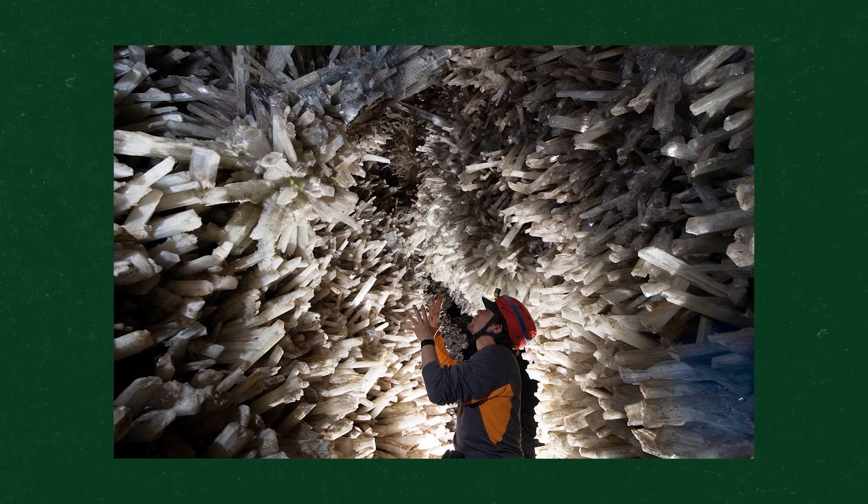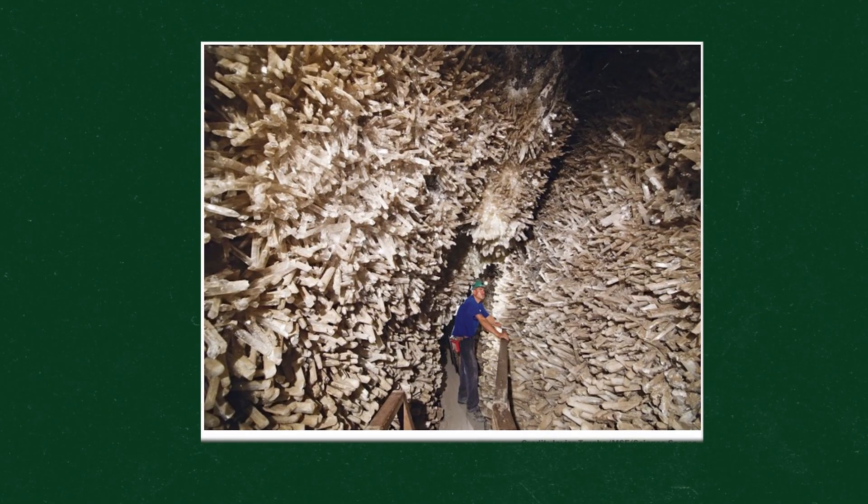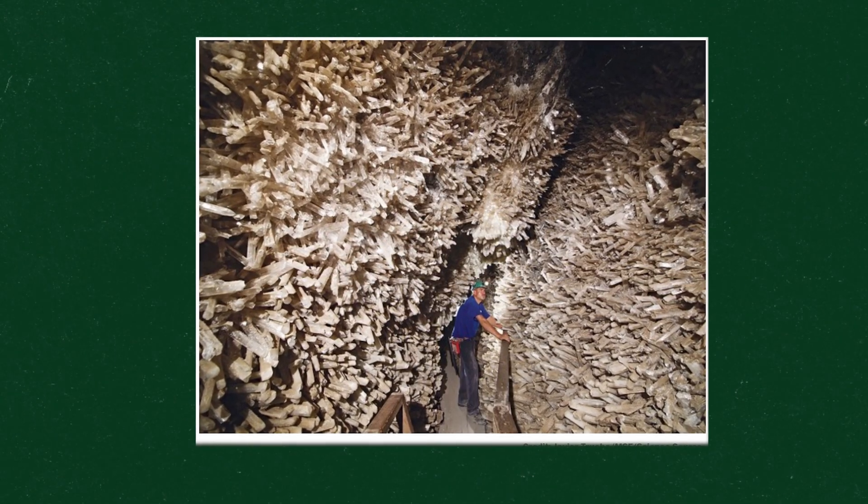Selenite crystals are these colorless transparent crystals made of a naturally occurring mineral called gypsum. The sheer number of crystals in this photo is unbelievable, and seeing how tight it is when you actually see other people in the cave just makes it that much more amazing.